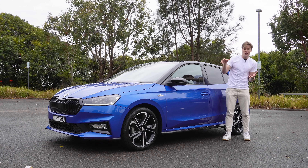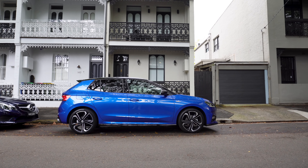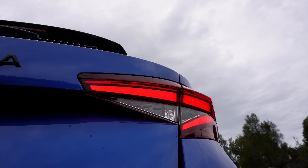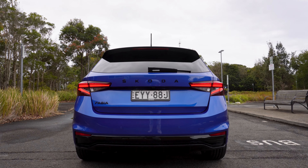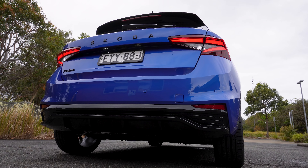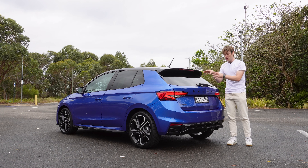The old Fabia was nice and boxy, and I really loved the look of that thing. But here it's become a bit more mature and grown up, with everything smoothed out just a little bit. At the back you're getting LED taillights, but you are getting reflector-style indicators, which feels a little less premium than the front. You also get a rear wiper, a little roof spoiler, and a pretty mean-looking diffuser. I like that there's no ugly tailpipe sticking out the back, but I do miss the twin chrome tips you used to get on the old Fabia.